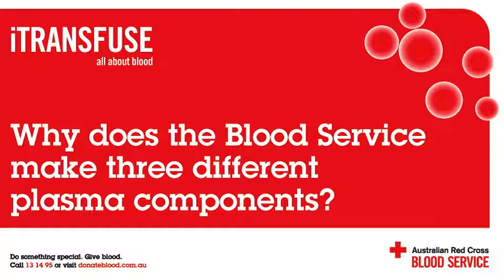Even though it can be collected differently, are both types of plasma donations used the same way? Yes, both types of donated plasma are used the same way.